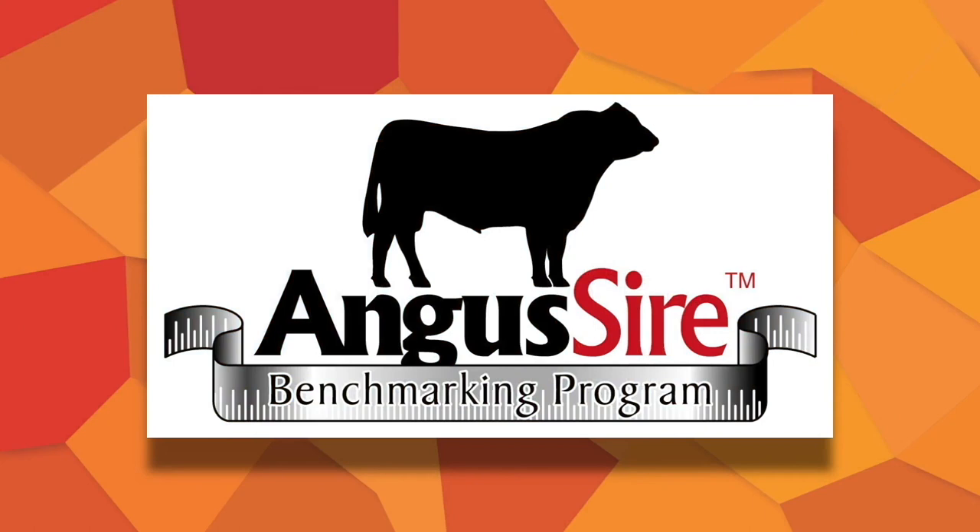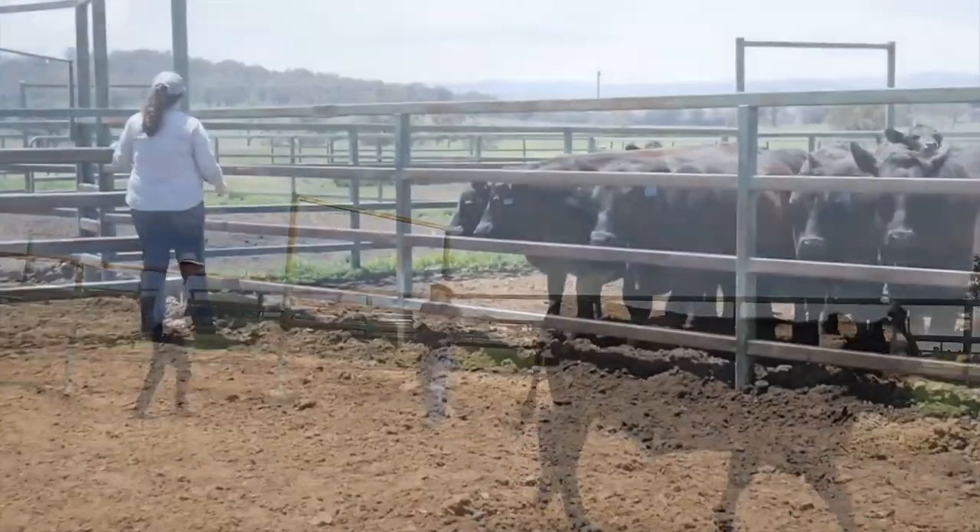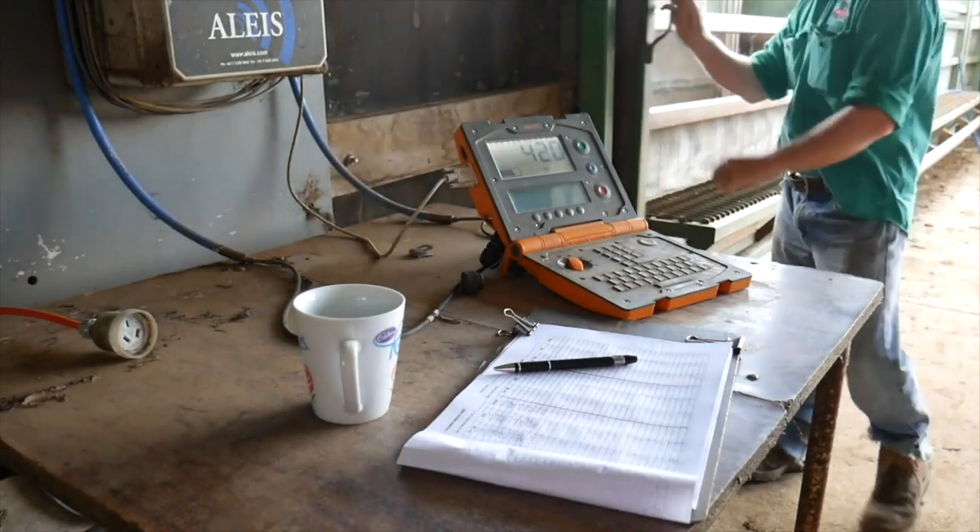In the Angus breed, we are very fortunate to have the Angus Sire Benchmarking Program — set up initially as a young sire program using fixed-time AI breeding technology to test 40 to 50 young sires in commercial operations across Australia each year. Now in its 11th year, it has developed a comprehensively well-recorded population, particularly for hard-to-measure traits with DNA information, delivering a really relevant, high-value genomic reference population. This is enabling us to make available genomic tools for predicting the breeding value of commercial Angus animals.